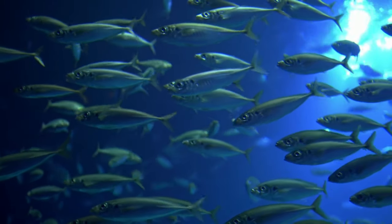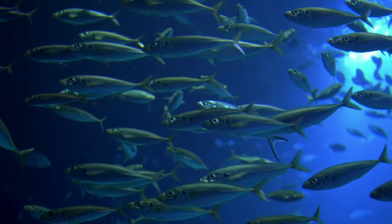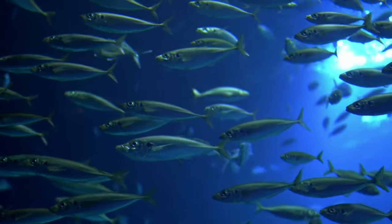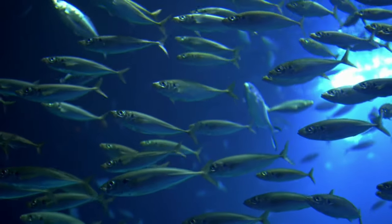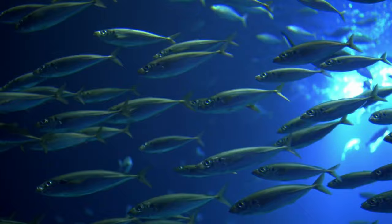The mackerel is a fish in the Scombrini family. Researchers place mackerels in the subfamily Scombrini, along with tuna, Spanish mackerels, and bonito. They place the true mackerels in the Scombrini tribe, which contains a total of seven species in two taxonomic genuses.